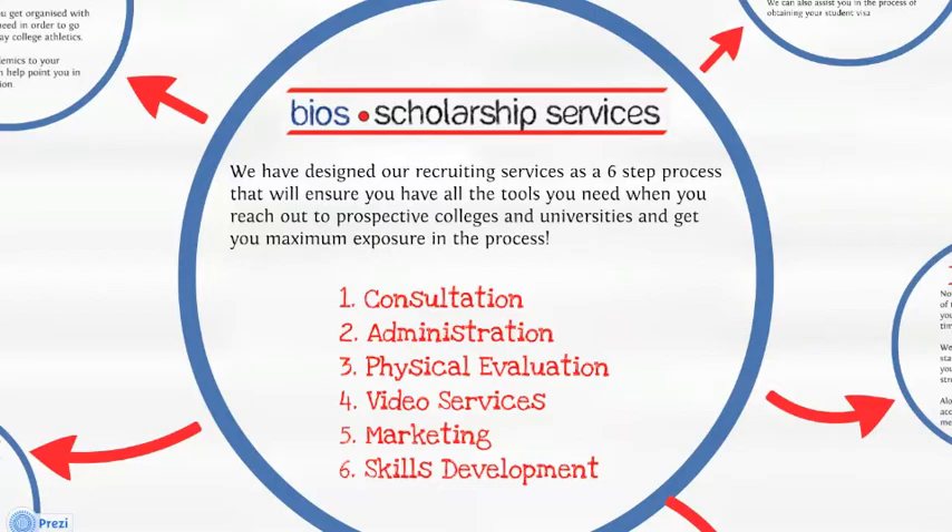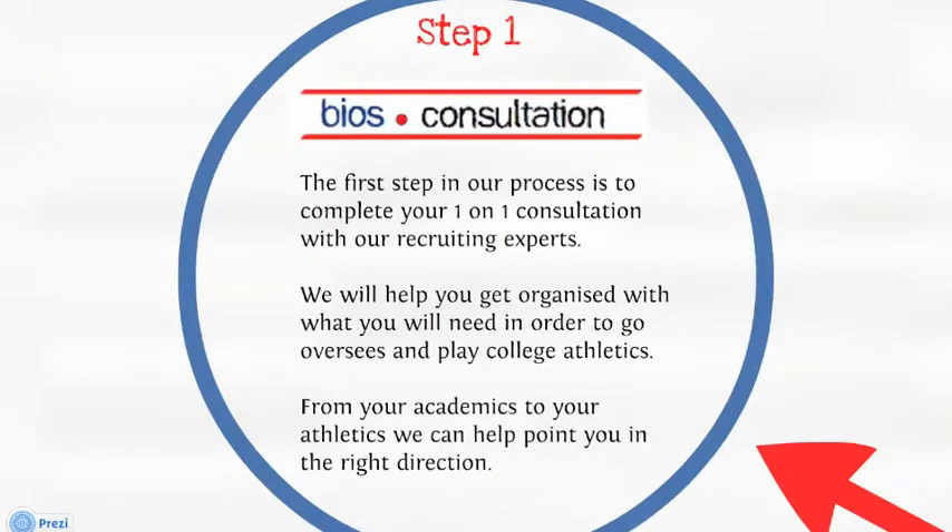All right, let's dive in and check them out. Step one. The first step in our process is to complete your one-on-one consultation with our recruiting experts. We will help you get organized with what you need in order to go overseas and play college athletics. From your academics to your athletics, we can help point you in the right direction.